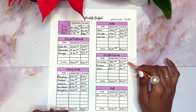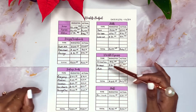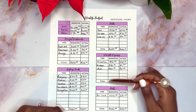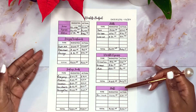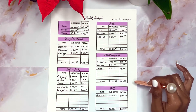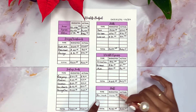Moving down to my variable expenses: I budgeted $50 for groceries but actually spent $33.27. For personal I budgeted $30 but only spent $9.74. I budgeted $25 for miscellaneous expenses and didn't buy anything. So I budgeted $105 for variable expenses but only spent $43.01.